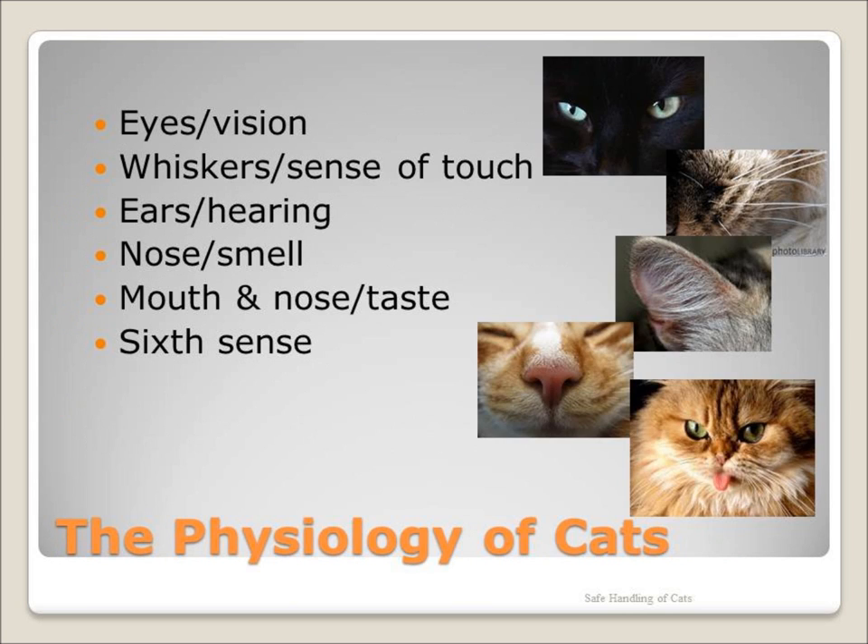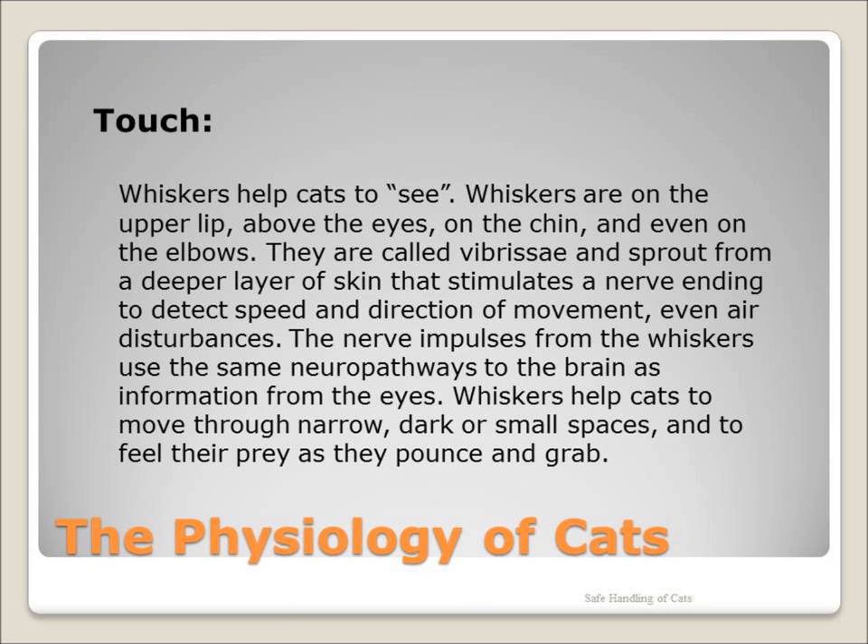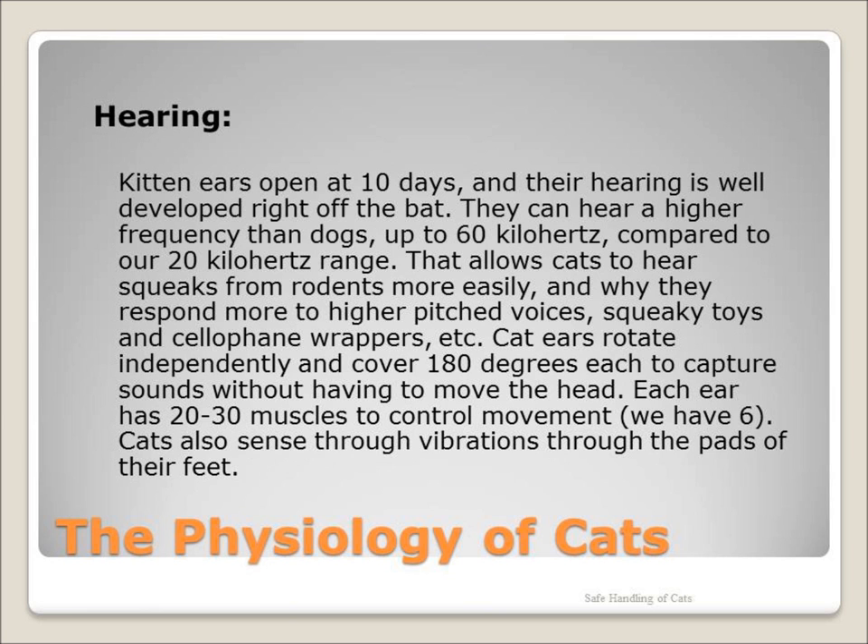Let's take a look at the physiology of cats. Cats see in blues and greens and hunt at twilight. Cats use their whiskers to help see, allowing them to move through narrow, dark, and small spaces. Cats can hear at a frequency up to 60 kHz, and they have 20 to 30 muscles in their ears to control movement.